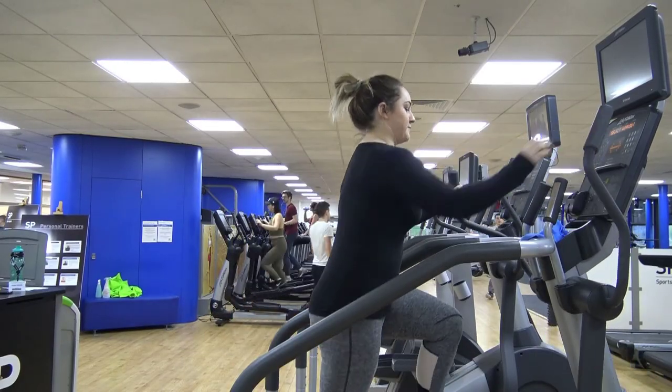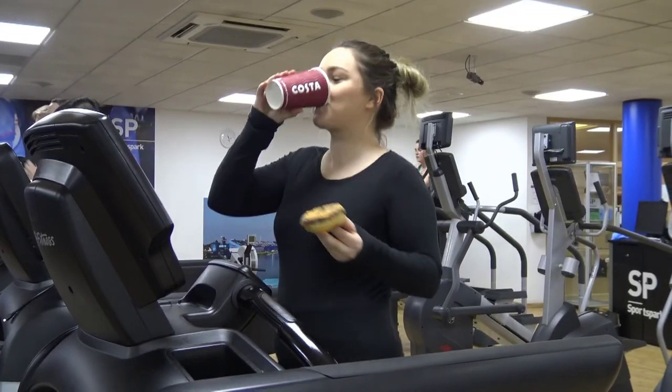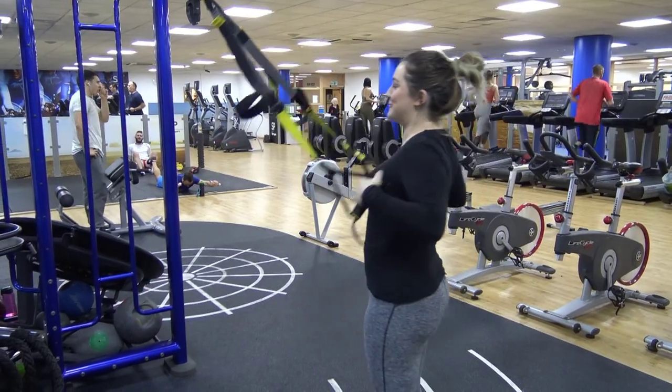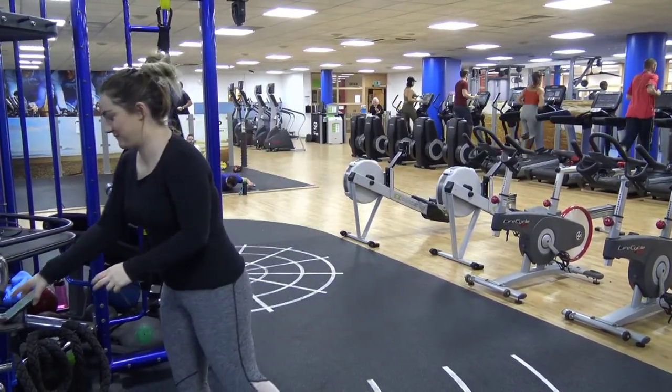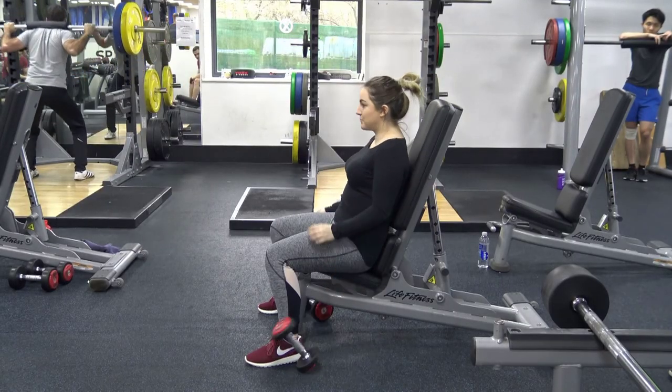Please use the wipes provided to clean down equipment after use. Please don't bring any hot drinks or any food into the fitness centre. Please refrain from using your phone while working out unless it is for music or fitness related apps. Please refrain from dropping weights in the free weights area.